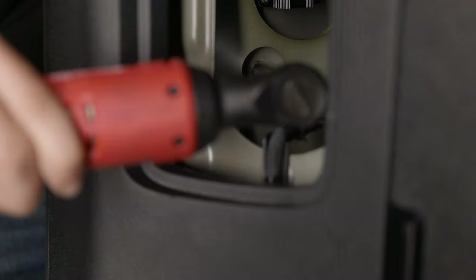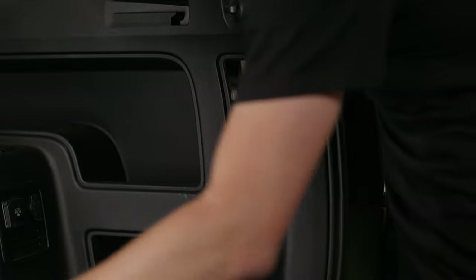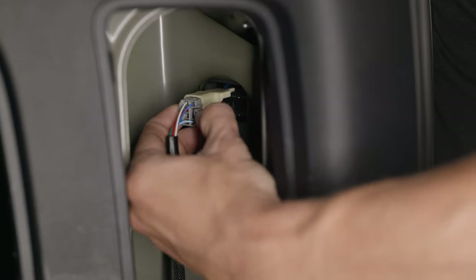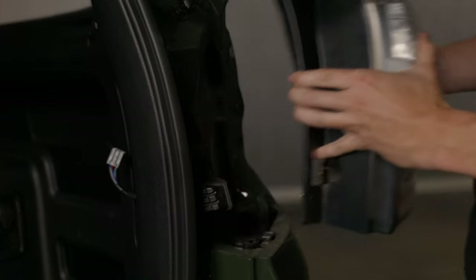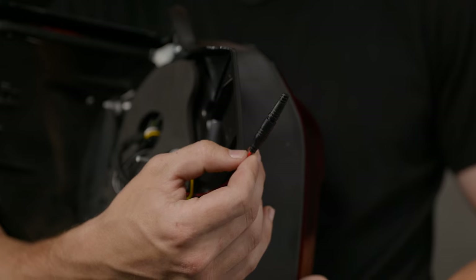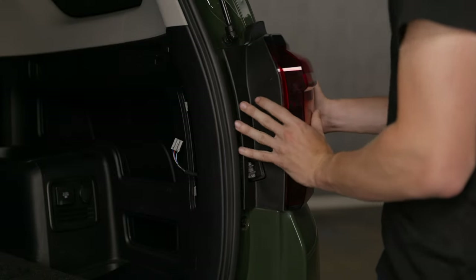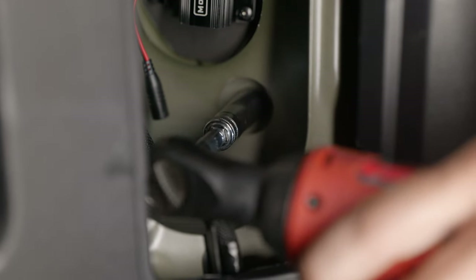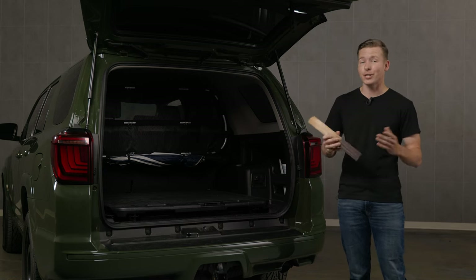Now reinsert the two 10mm bolts back into the tail light. Remove the passenger side tail light the same way you did the driver's side. Now install the passenger side tail light — this tail light has an extra connection with a dummy connector plugged into it. This is where the backup light boost bar is going to get plugged in. Plug in your connector and thread your two 10mm nuts back on. Both tail lights are now installed and they look amazing.